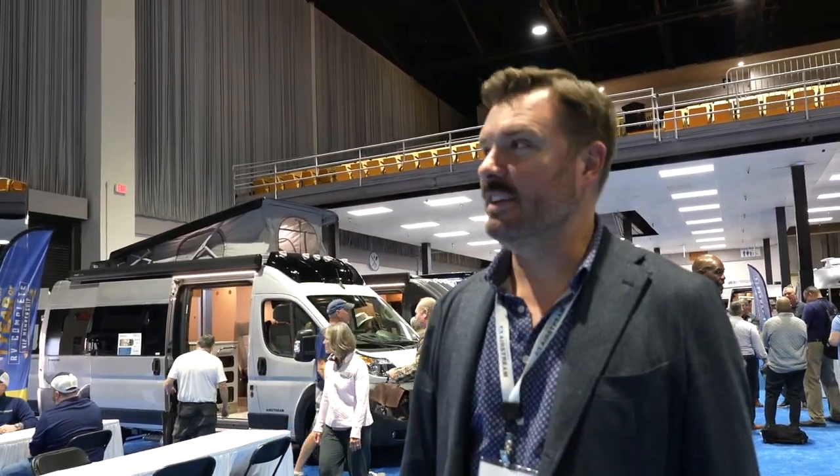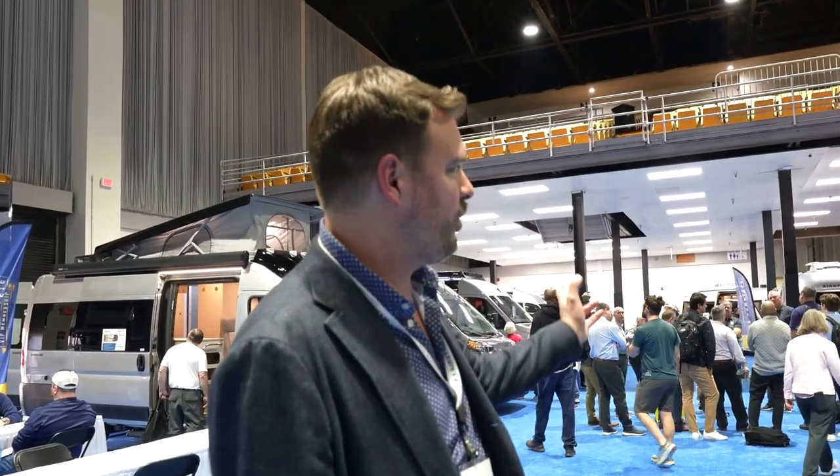Hey everyone, it's Brian. I'm here at the Tampa Super Show, day one for the consumer day, and it is already very, very busy. We have our Base Camps on display — the new REI edition is right here. And then around the corner we have our traditional travel trailers, including the motorized side with our new range line.